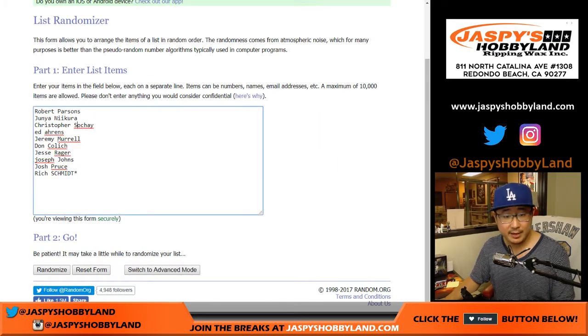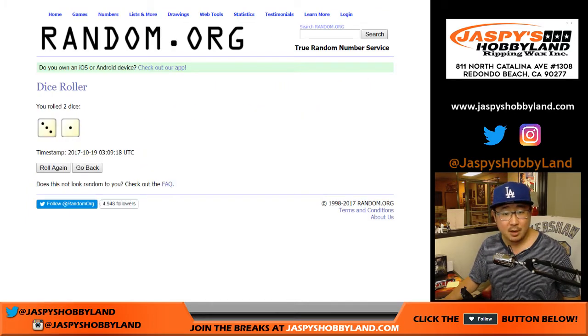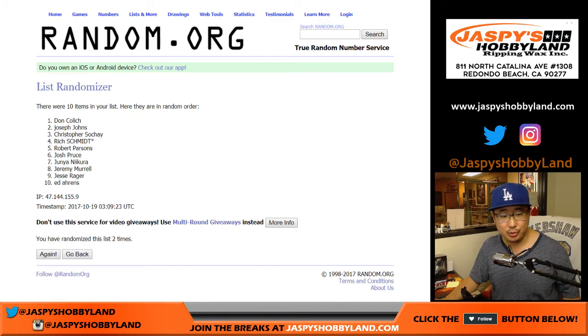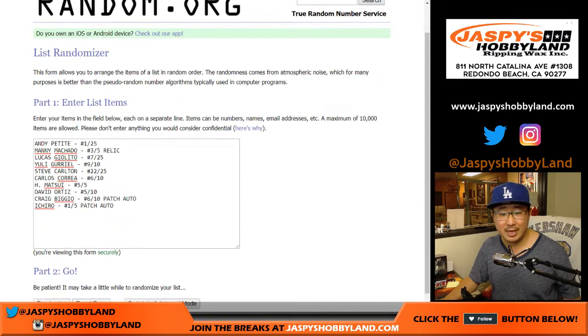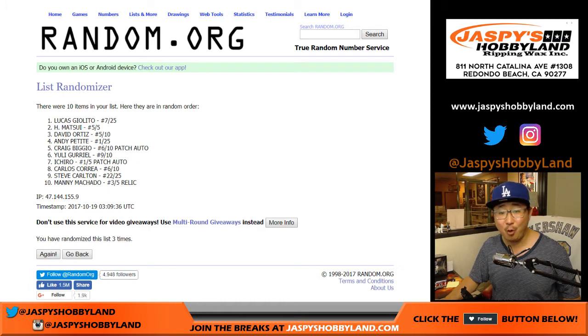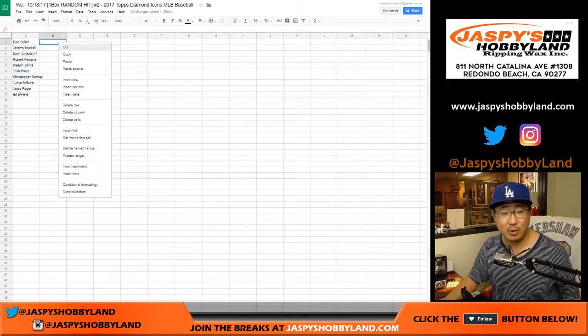Good luck everybody, here we go. Rolling three and a one, four times for names and hits. We've got DC down to Ed. Once again three and a one, four times for the hits. Lucas Giolito down to Andy Pettit, with everyone else in the middle. Let's see what we got.